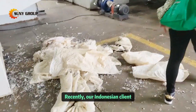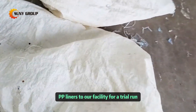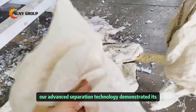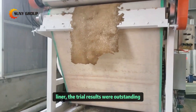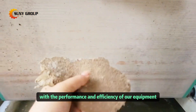Recently, our Indonesian client brought a batch of craft paper bags with woven PP liners to our facility for a trial run. Our advanced separation technology demonstrated its effectiveness by thoroughly separating the paper pulp from the PP liner. The trial results were outstanding, and the client expressed significant satisfaction with the performance and efficiency of our equipment.